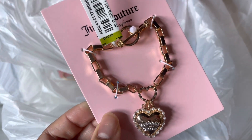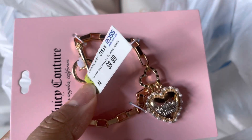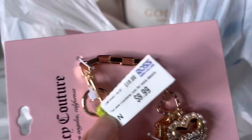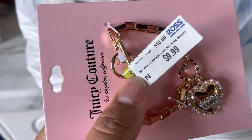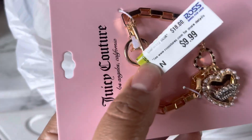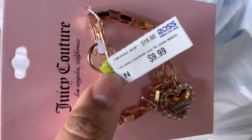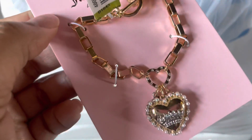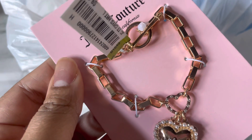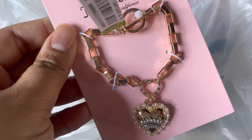I was also able to get a Juicy Couture bracelet. I used to have one back in high school — I think it came with my purse. I still have my Juicy Couture purse from my senior year, but I have no idea what happened to the bracelet. This one was $9.99. They had it locked up in the case — our Ross is pretty intense about that — but I was very happy to find it because I've been seeing a lot of people find these cute little bracelets and I wanted in on that.